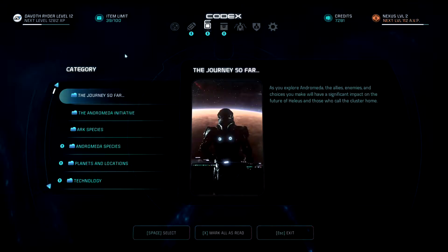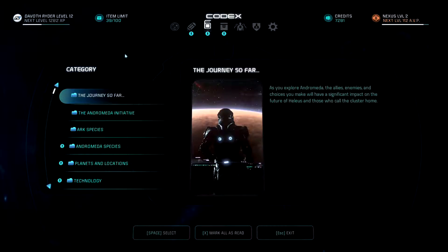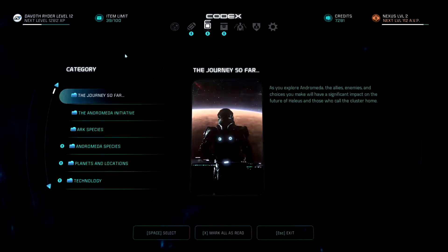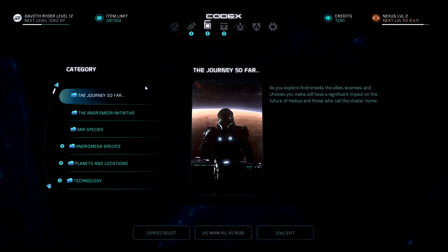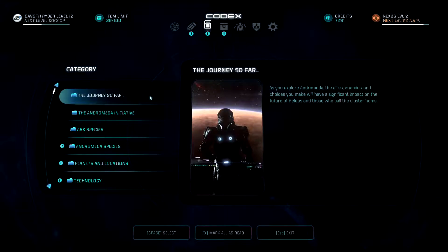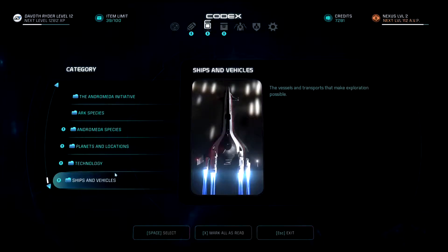Hey, welcome back everybody, one-eyed sniper here. This is going to be another codex episode — I'm not sure which number, six or seven maybe. This one's going to be just the old traditional style without any multiplayer in the background, basically because I edited myself into a corner and I don't have time to do multiplayer. Let's jump into this — we're going to start at the bottom this time.